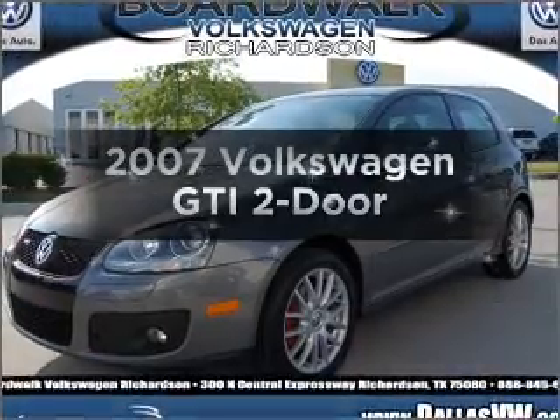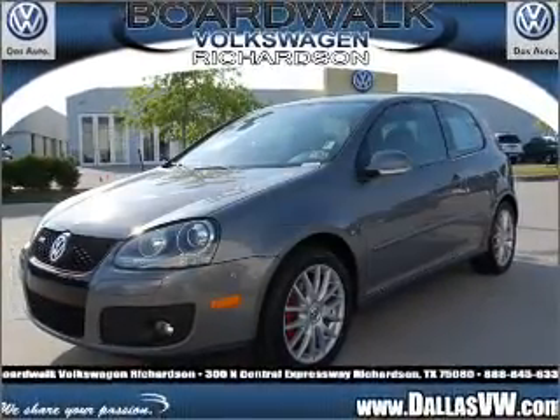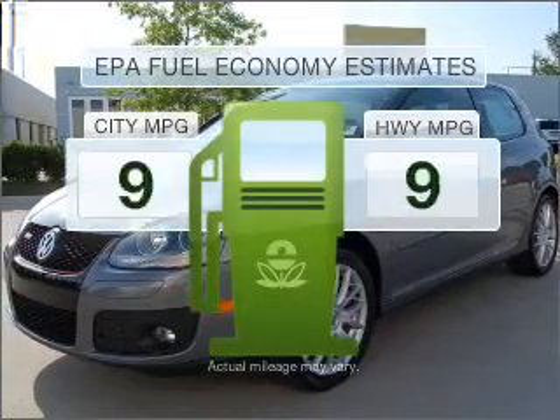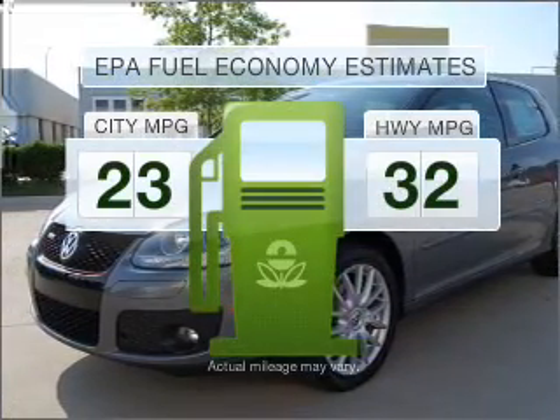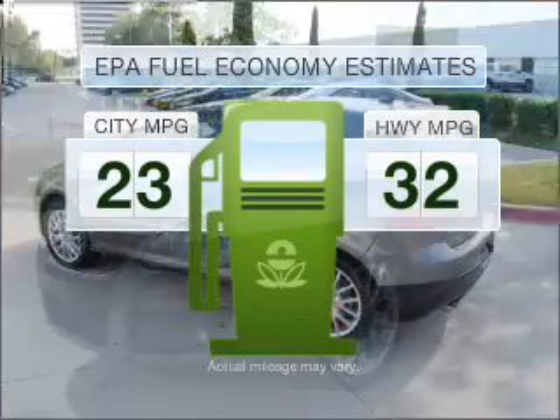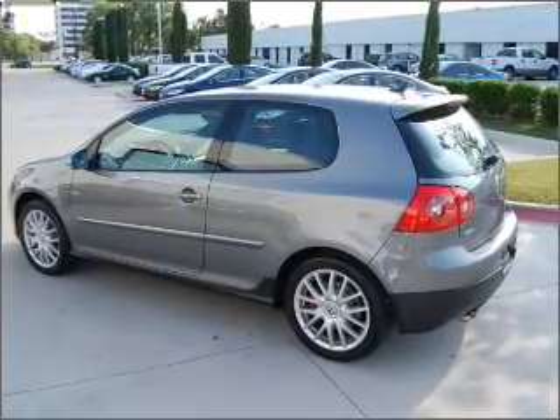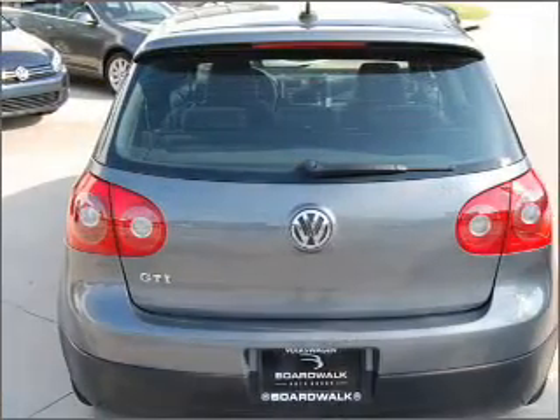The 2007 Volkswagen GTI. If you're looking for an automobile with great attributes, look no further. Run all over town and back home again without worrying about filling up when driving this fuel-efficient ride. With an efficient four-cylinder engine connected to a manual transmission that'll keep you in touch with your vehicle.